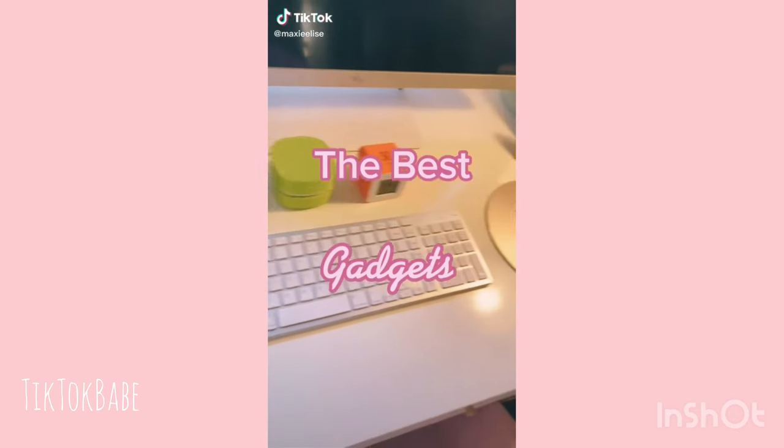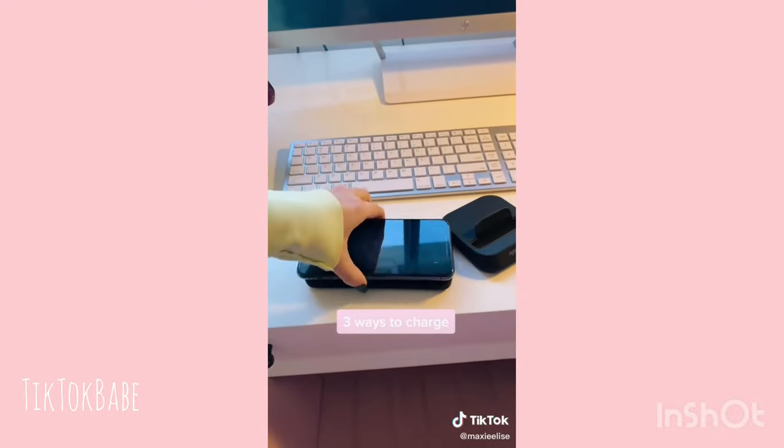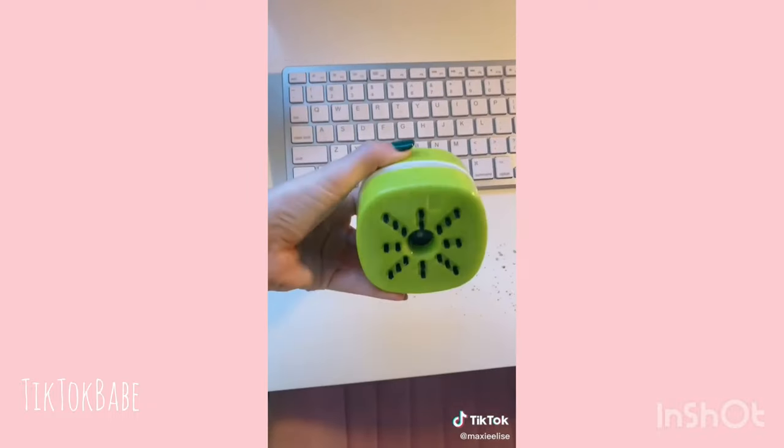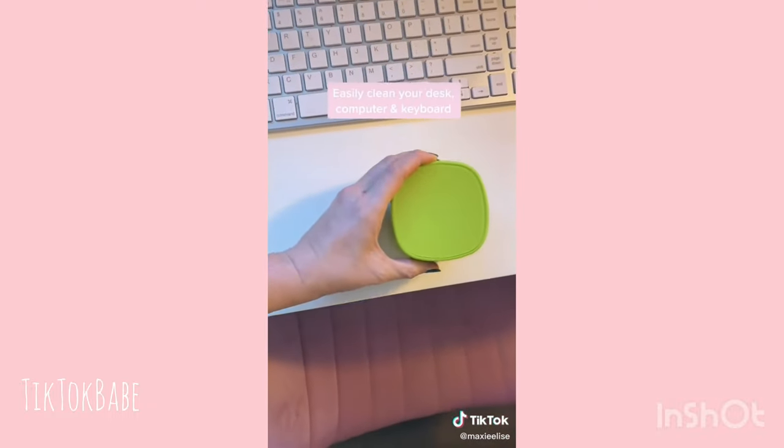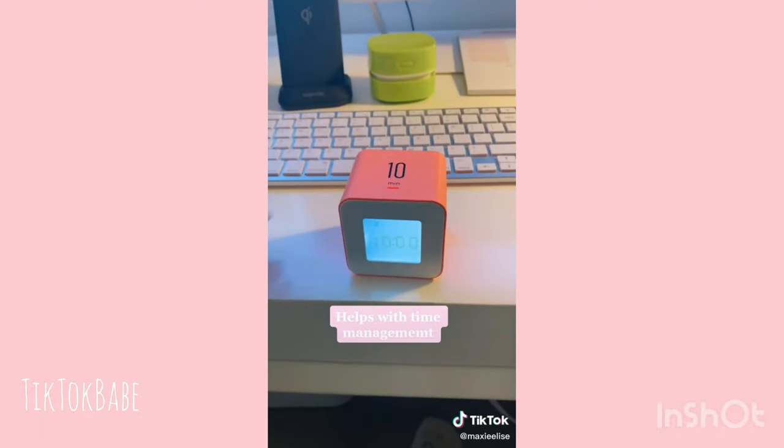The best Amazon finds I use every day. My first is the RapidX MyPort — I love that it can be used three ways: as a stand, as a wireless charger, and as a power bank. I never forget to charge my phone with this. Next is this mini vacuum that keeps my desk extra clean, and this is a mini clock that's also a timer I use to make sure I'm staying on track.